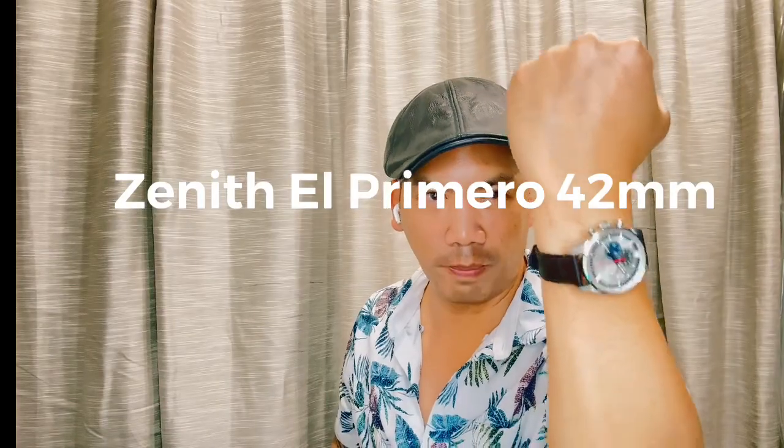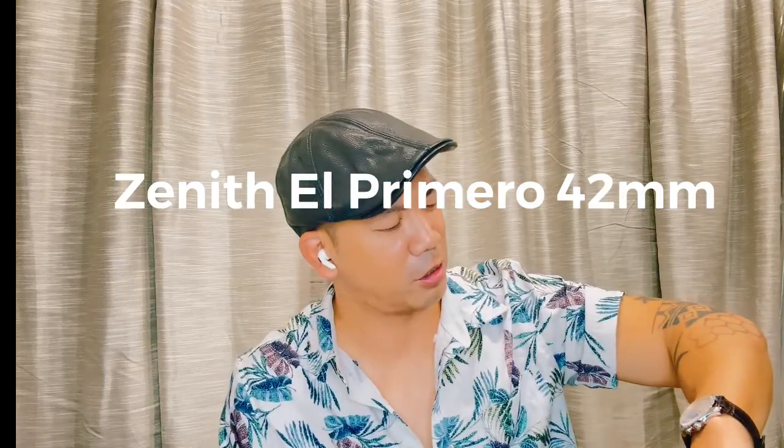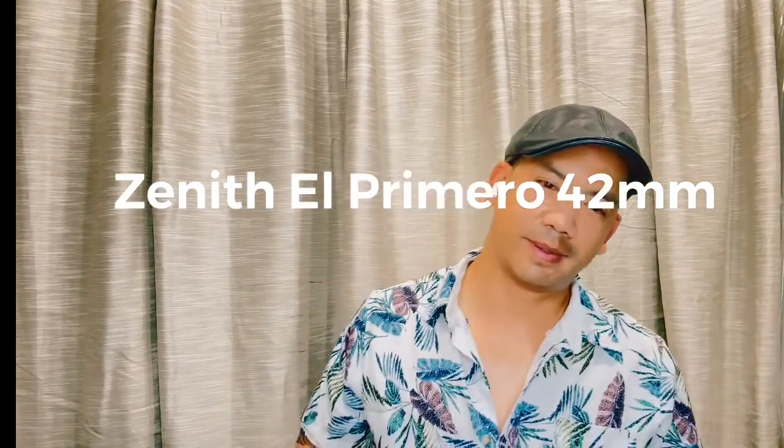Hello again, here to talk about the ultimate dive watch. But before we do that, here's my wrist check: Zenith El Primero 42 millimeters, Chronomaster. I wish it was the Sport, I wish it was the tenth-of-a-second version, but it's not. It's the 42 millimeter El Primero — just a nice looking watch. I like it sometimes, but it's not really my go-to watch and I'm thinking about letting it go.